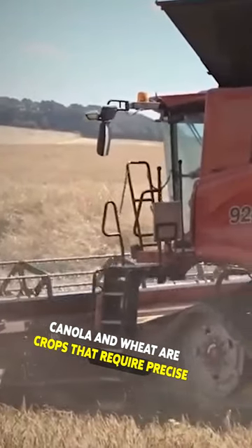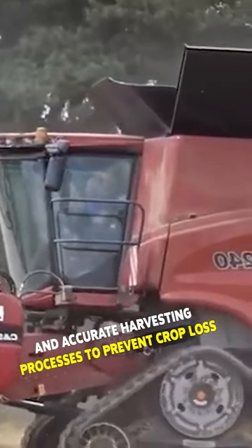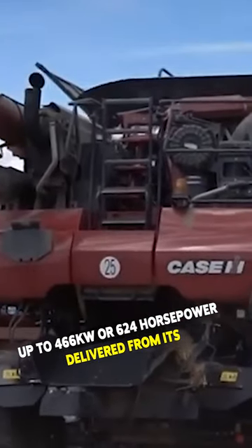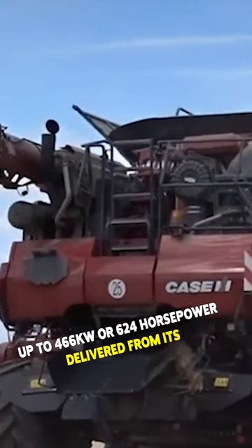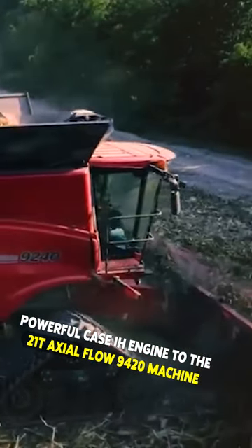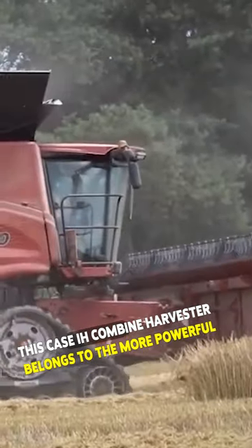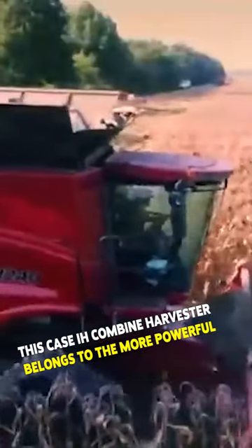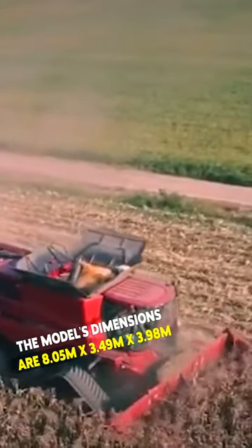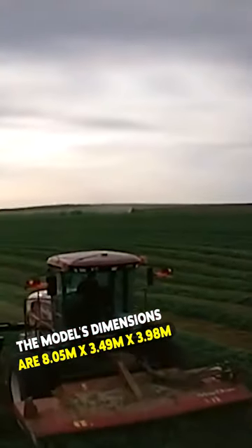Canola and wheat are crops that require precise and accurate harvesting processes to prevent crop loss. This is a combine harvester built to provide up to 466 kilowatts or 624 horsepower delivered from its powerful Case IH engine to the 21T Axial Flow 9420 machine. The Case IH combine harvester belongs to the more powerful machine segment in the combine harvester's category. The model's dimensions are 8.05 meters by 3.49 meters by 3.98 meters.